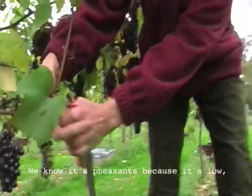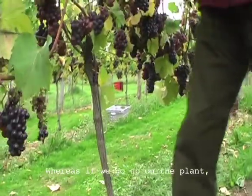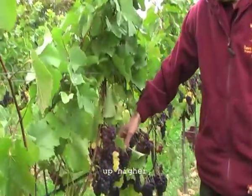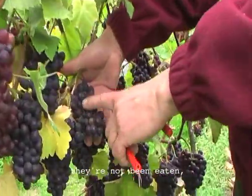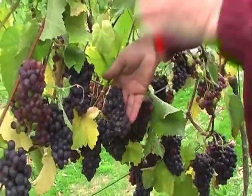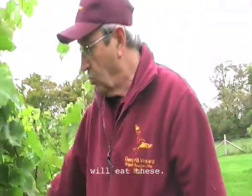We know it's pheasants because the damage is low and the pheasants are picking up from the ground. Whereas if you go up higher on the plant, where the grapes are just as ripe, they're not being eaten by the birds. Songbirds — hedgerow birds — will also eat these.